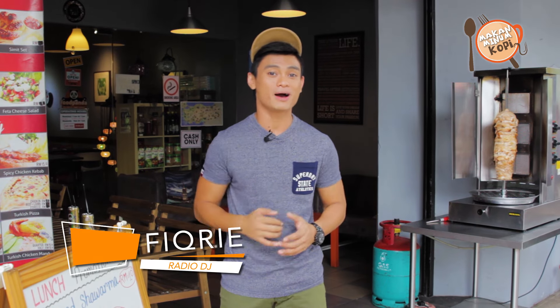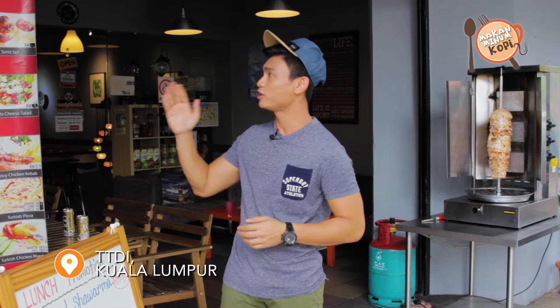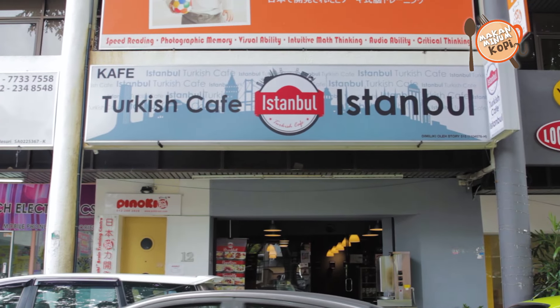Hey, what's up? It's Fikri here. You're watching Makan Minum Kopi on Her.TV. I'm a huge fan of Arab food — it's actually very healthy. You get chickpeas, shawarma, kebab, lamb, chicken — a good source of protein. I've always been out and about looking for the best Arab food places, and I found one right here in TTDI. It's called Turkish Café Tanbo. Let's check them out.